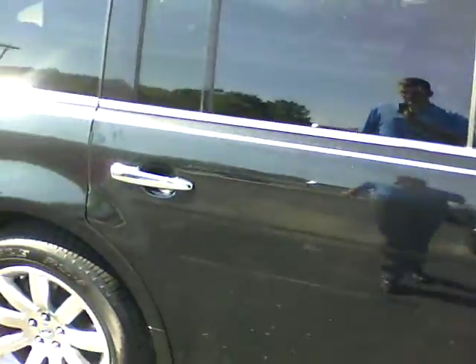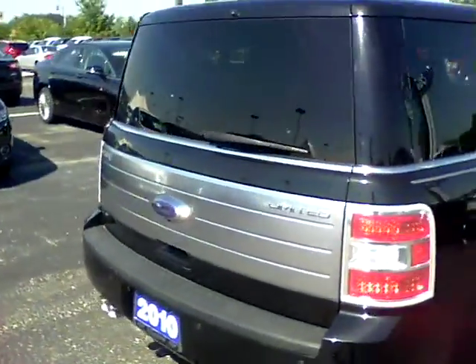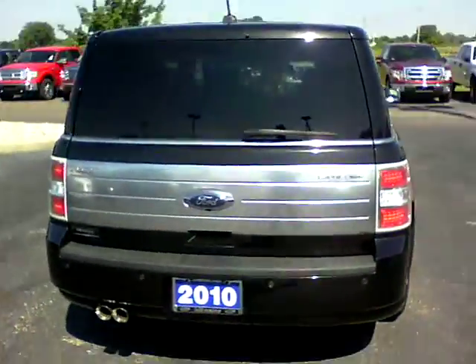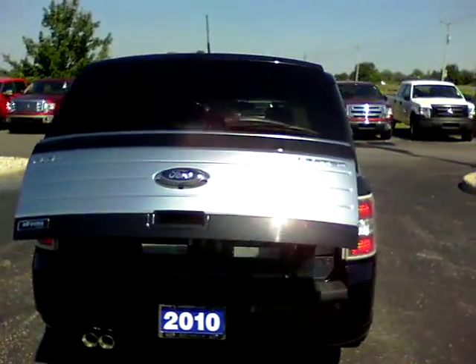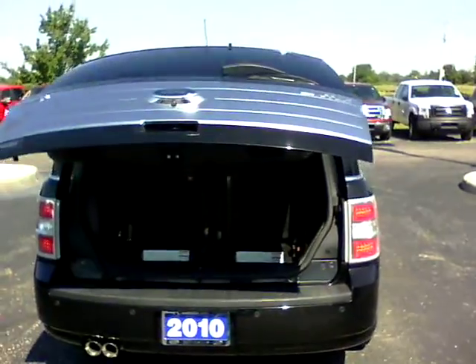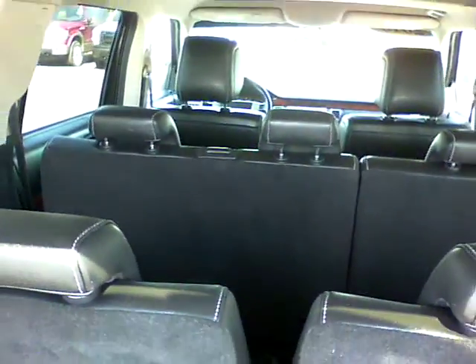I walked around this one a few times — no dings, dents, or scratches. It has a backup camera. This one also has remote start and power liftgate. These do have the third row seating. This one is a seven-passenger total.